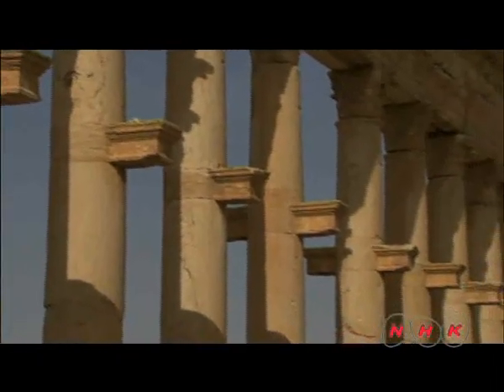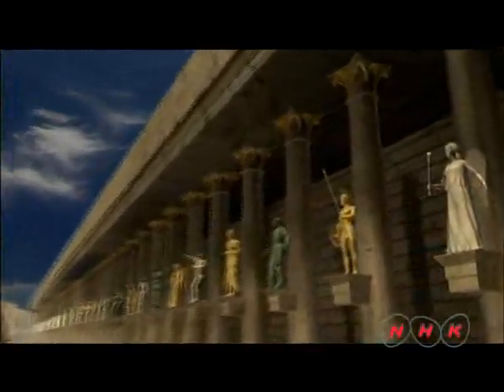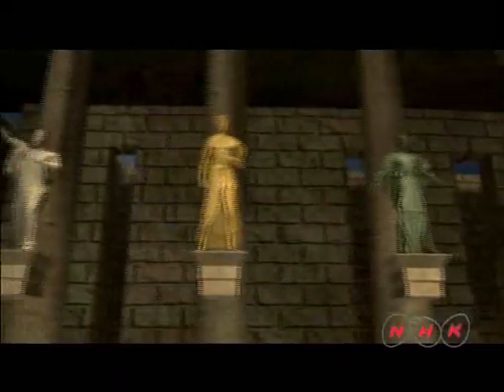A small shelf is attached to each column. They were plinths for statues of people who had contributed to the town's prosperity.